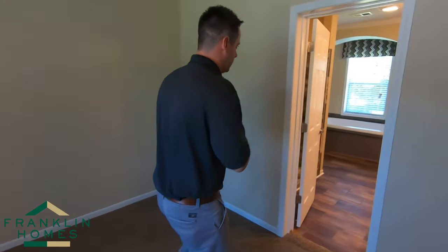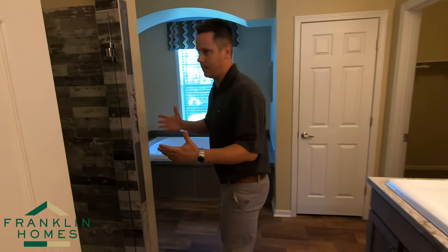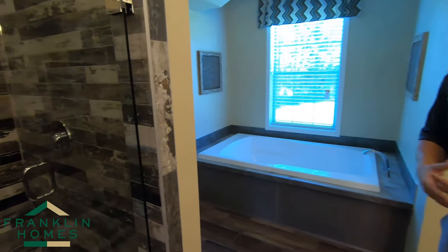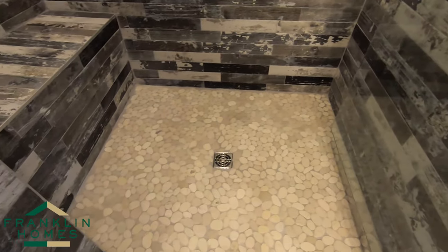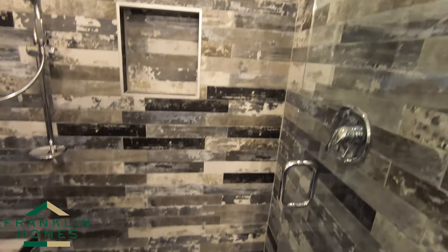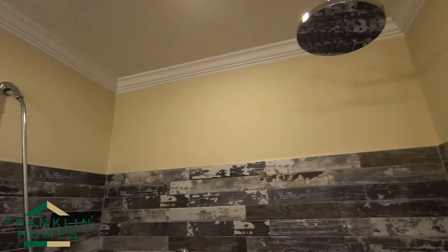Let's come into the master bath. One of my favorite things about the Franklin product is our ceramic showers. Every ceramic shower from Franklin has a true ceramic hand-laid base over a Sluder Systems pre-formed drain system. That's a residential drain system with hand-laid mosaic on top of it.